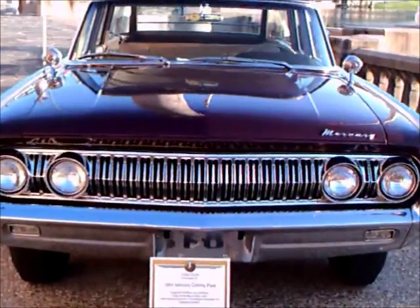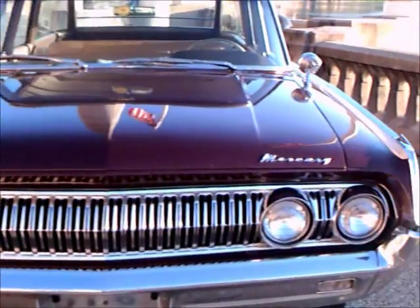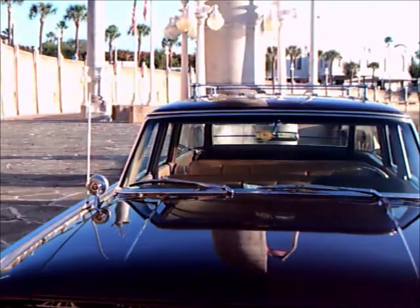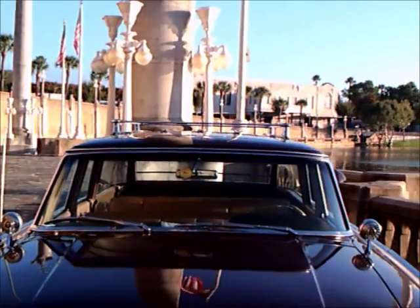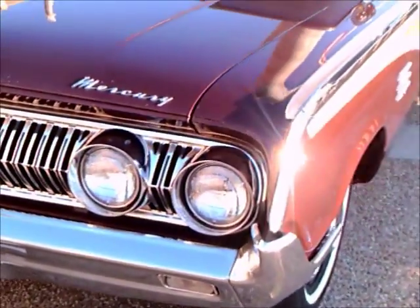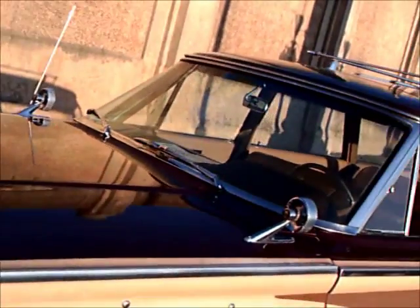This is the 1964 Mercury Colony Park Station Wagon — a beautiful car. It's a dark maroon color. In this light it shows up a little darker than it actually is, but here you can see a better indication of the color.